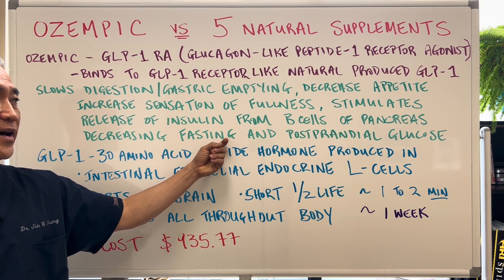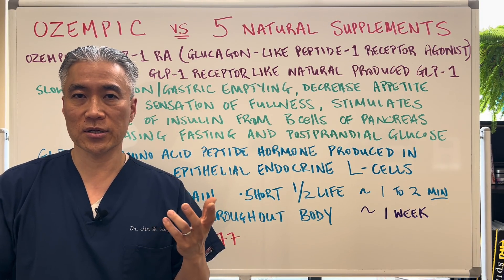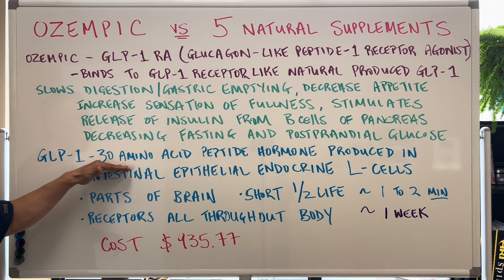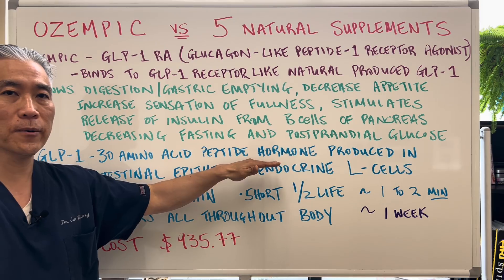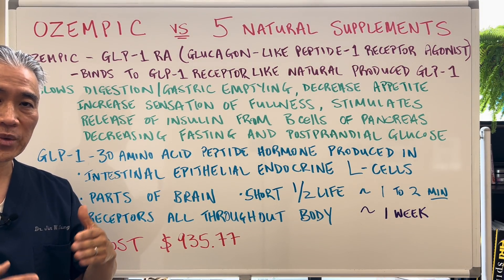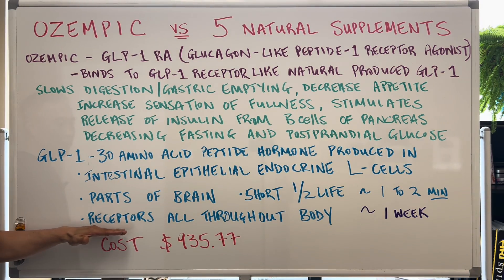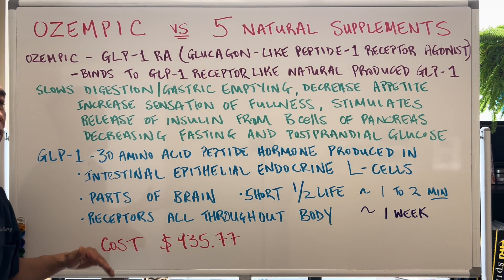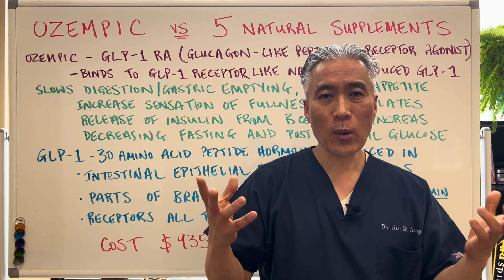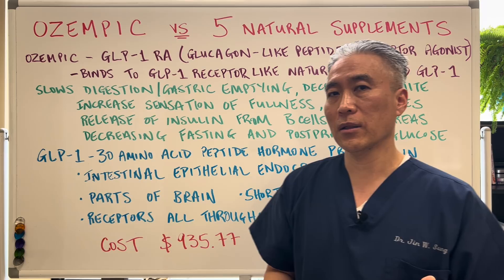Basically, it decreases your fasting glucose as well as your post-prandial glucose, which is the glucose level after a meal. Naturally occurring GLP-1 is a 30-amino acid peptide hormone produced in intestinal epithelial endocrine L cells — basically in your gut — and parts of the brain. There are receptors for GLP-1 all throughout the body, so when you utilize Ozempic, you don't realize what the cascade and impact on the overall system is going to be, considering the long half-life.